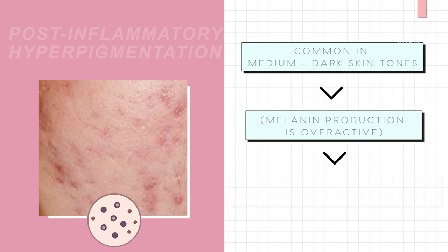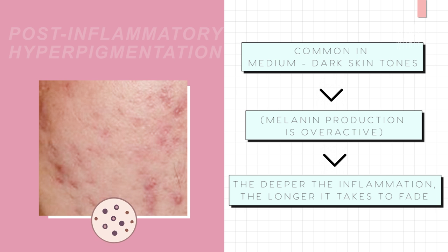PIH is more common in medium to darker skin tones, and the deeper the inflammation is in the skin, the longer it will take to fade. Good thing is, with the help of certain ingredients, the recovery process can be sped up — and we'll go into this later when we mention some products.